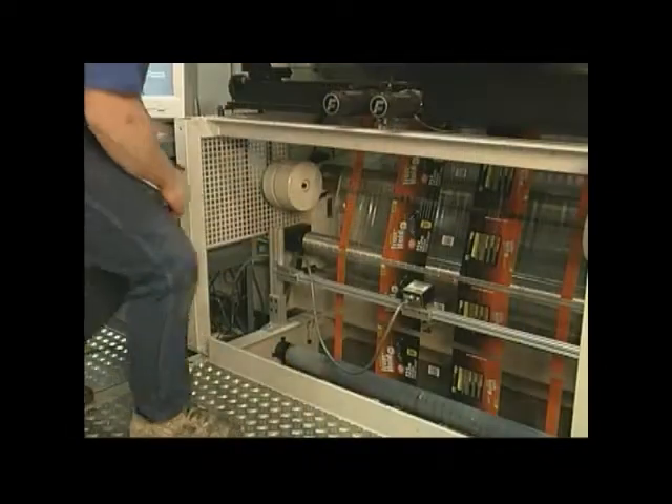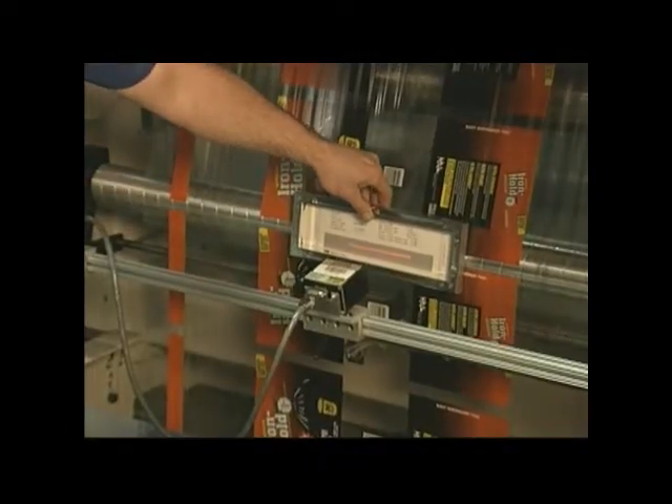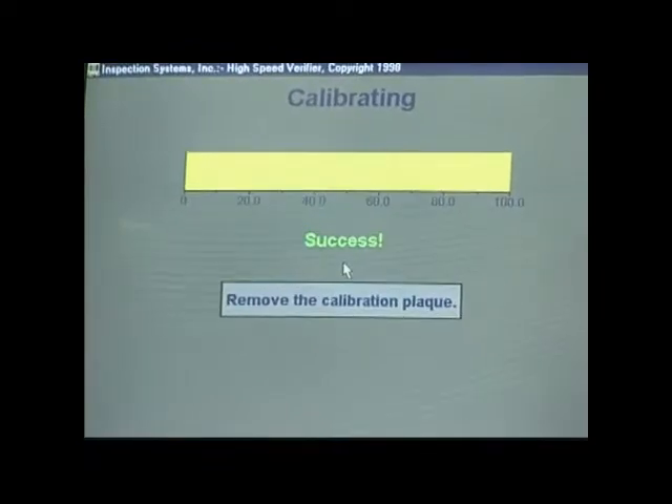What I like best about the HSV is that it's quick and easy. It's very accurate. We use the unit to actually calibrate other things around here. It's the most accurate instrument we have for UPCs, and it reads them while you're running. The other instruments on the market read it after the fact.